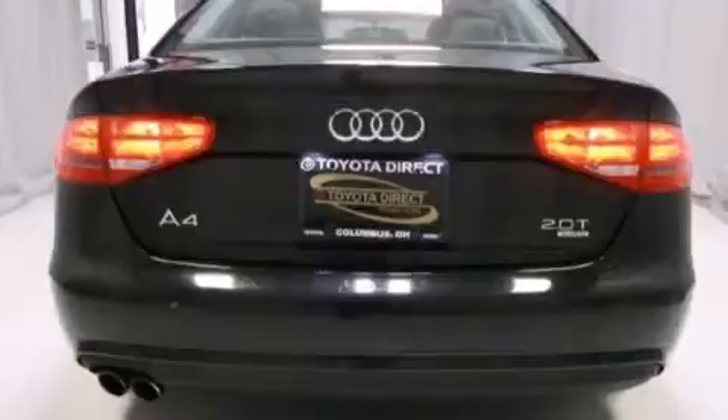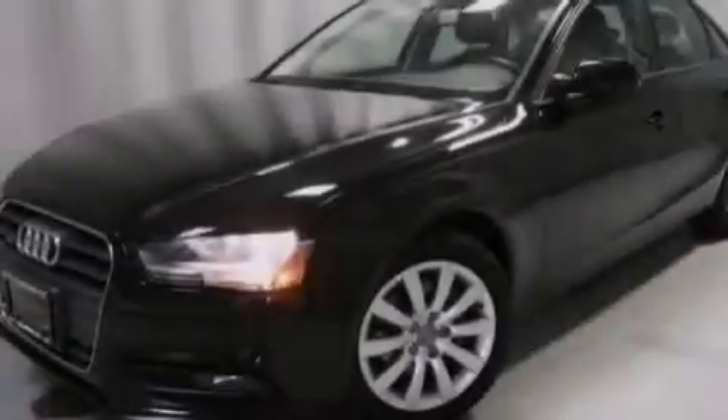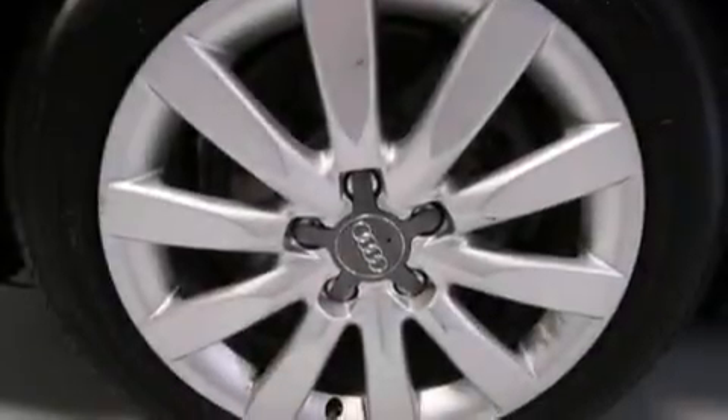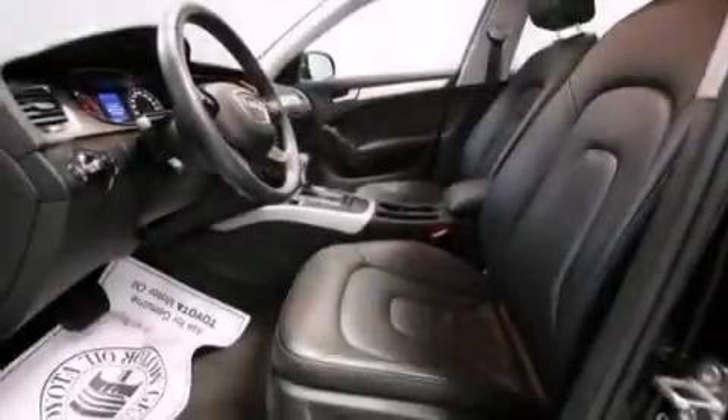Its top features include a sunroof, 10 perfectly positioned speakers, a front and rear multi-link suspension, and traction control and stability control systems.